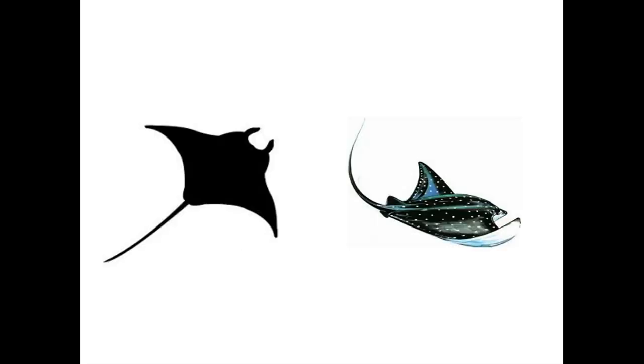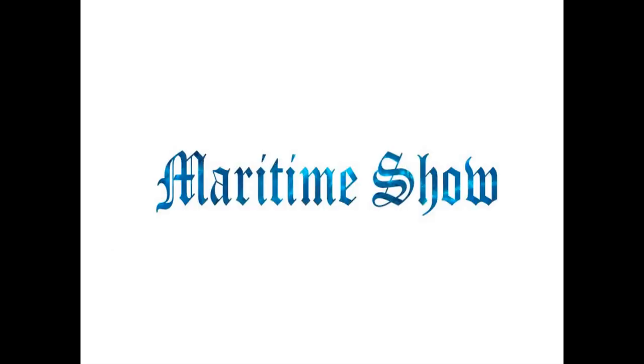Have you ever seen a manta ray and wondered how powerful its sting was for such a giant creature? The answer to that question may surprise you. To the untrained eye, these creatures may appear to be similar, but put them next to each other and you will see vast differences. The Maritime Show presents: Stingrays vs. Rays.